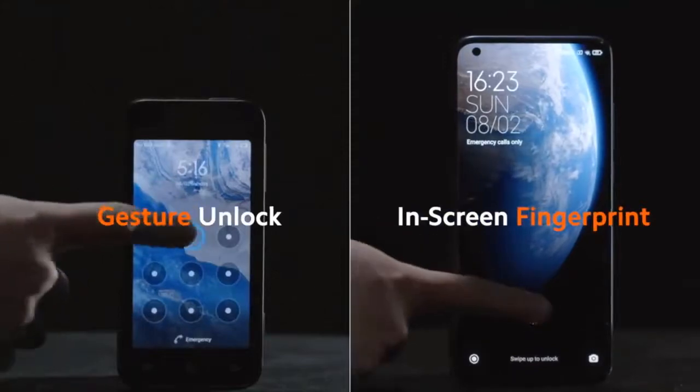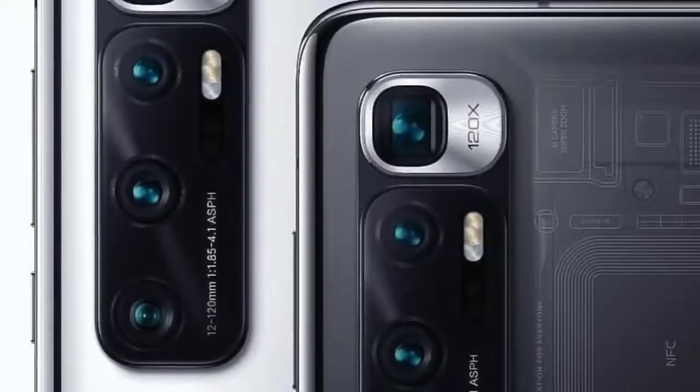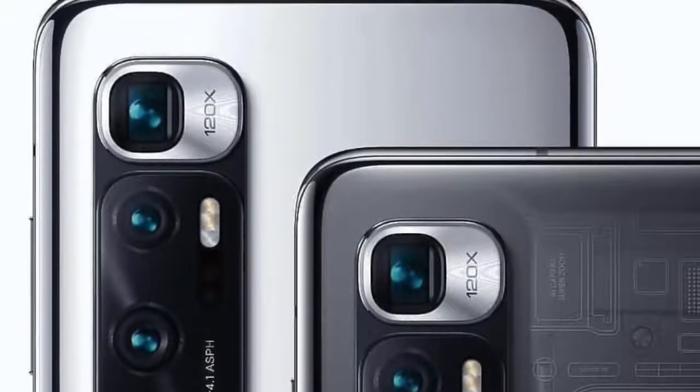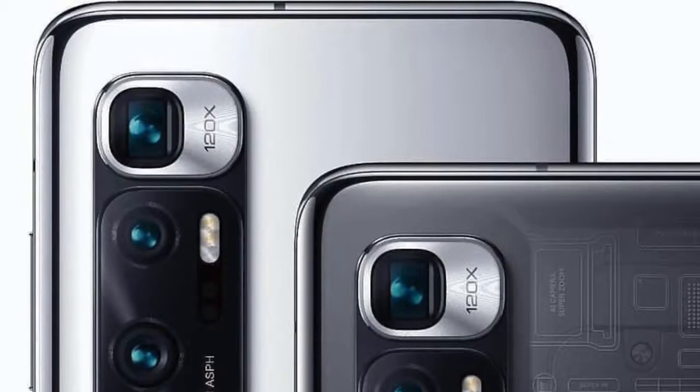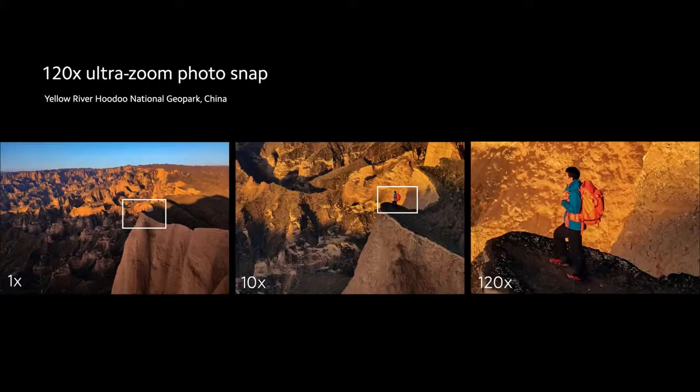The Xiaomi Mi 10 Ultra is the Chinese manufacturer's latest flagship device, launched on the occasion of the company's 10-year anniversary. Like its sister device the Mi 10 Pro released earlier this year, the Mi 10 Ultra comes with a quad camera setup that includes dual telephoto cameras and an ultra-wide module. However, there are some important differences in the camera hardware.